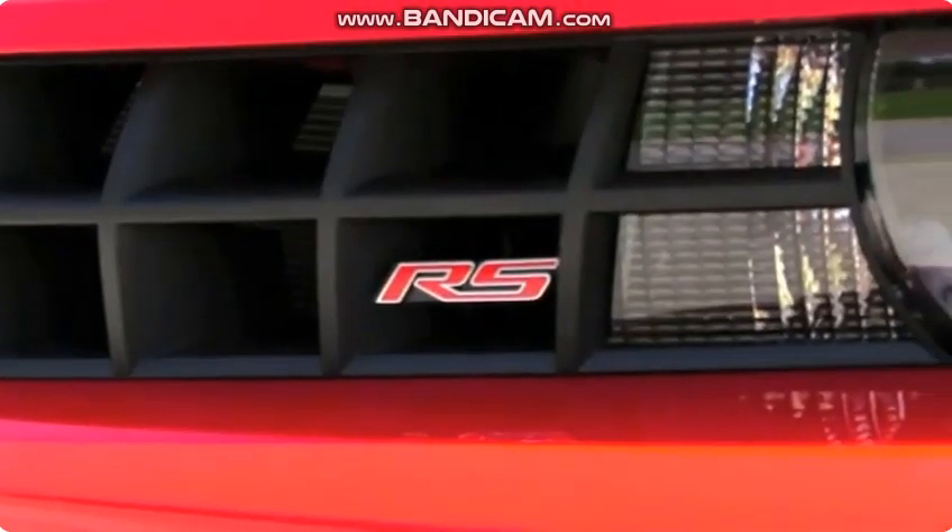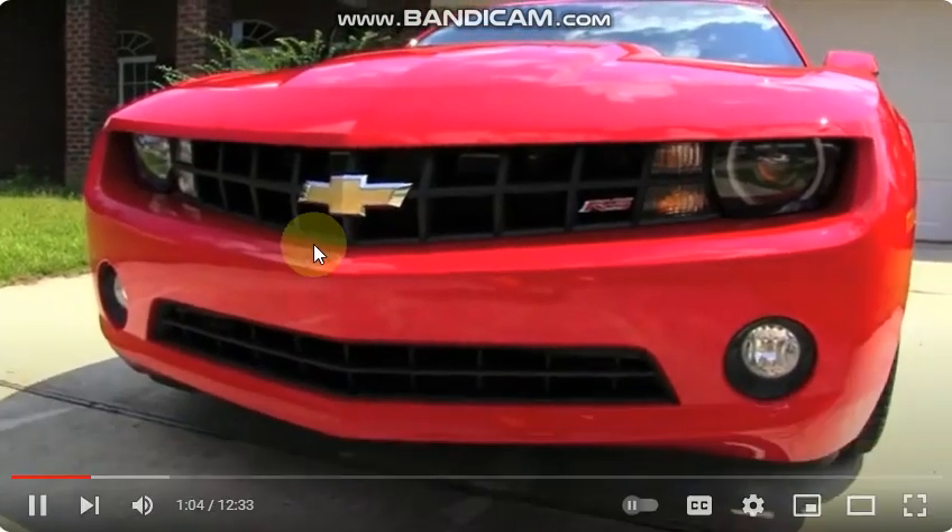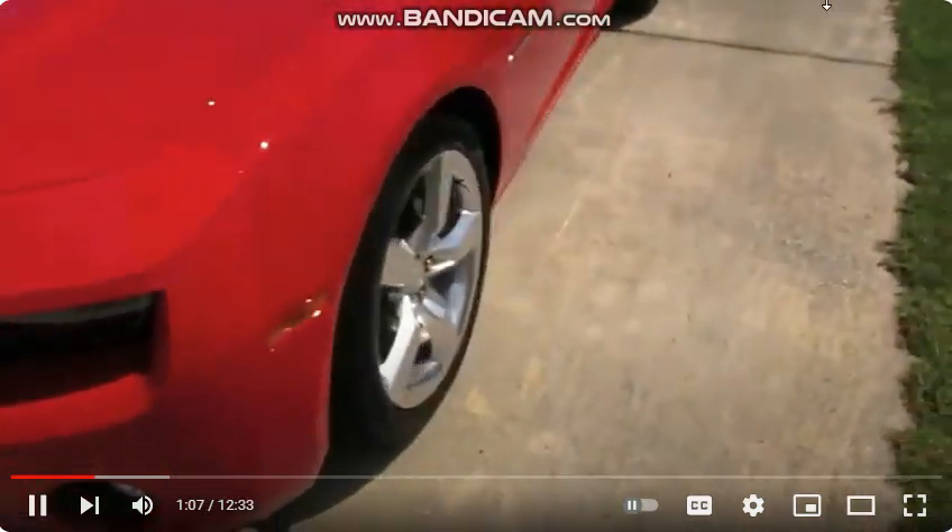It has the RS package on it, which stands for rally sport. It has halo lights, which I'll show at night if I can get any night footage. But yeah, this is my car.